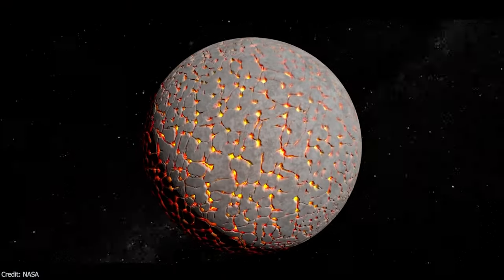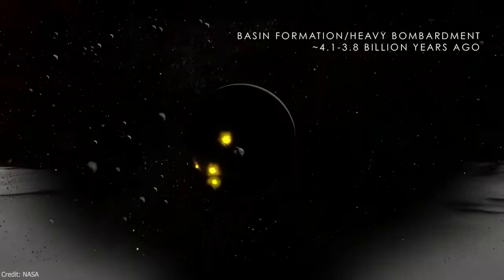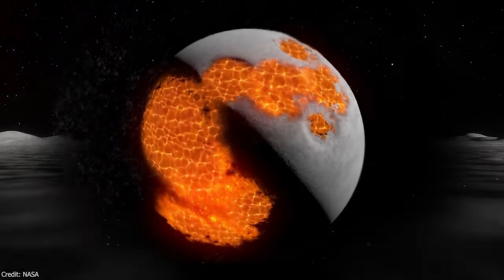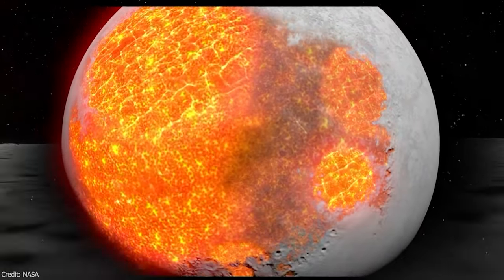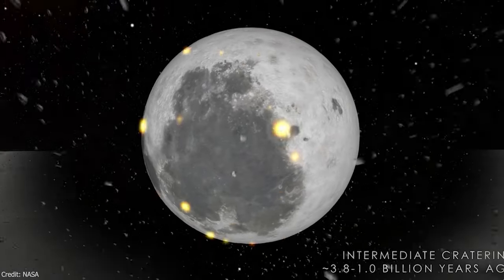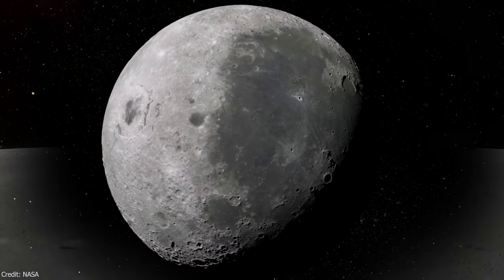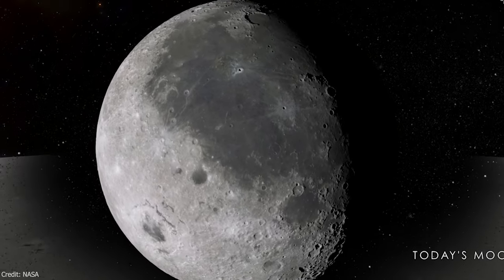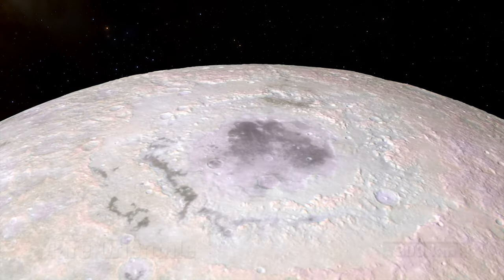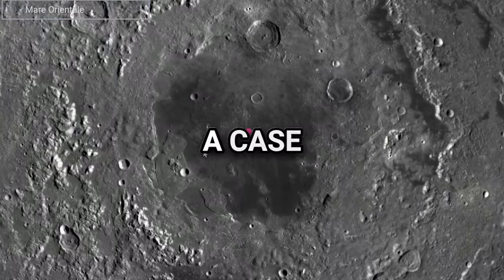Lunar Maria: Lunar volcanism, active for billions of years, shaped the Moon's landscape, particularly evident in the vast dark plains called lunar maria. Formed by ancient lava flows filling large impact basins around 3.8 to 3 billion years ago, these maria cover about 15% of the lunar surface. Despite their name, they are not bodies of water, but solidified lava fields, less reflective than the highlands due to iron content. Most are on the near side, named after earthly seas and states of mind. A fun fact: Mare Orientalis means "Eastern Sea" even though it's on the western side of the Moon's face — a case of Earth-centric directions approved in the late 20th century.